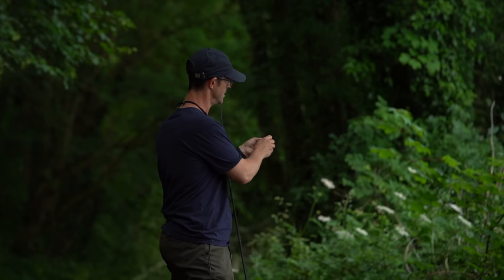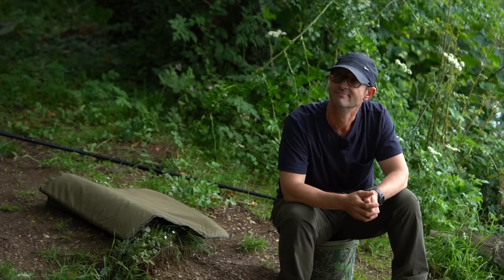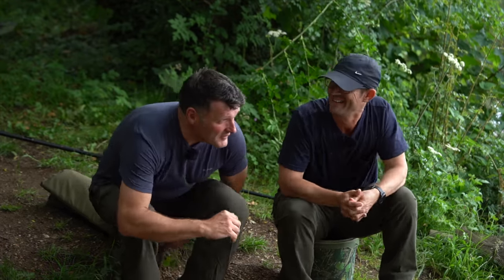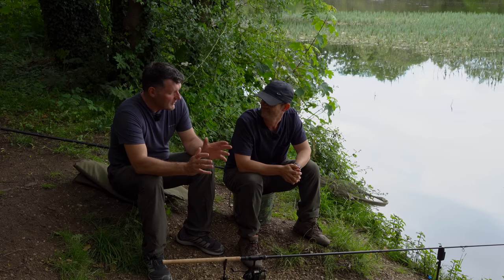Without further ado, let's get on the bank and get fishing. Hello mate, how are you doing? Very good. It looks like tench central, doesn't it — fantastic. Let's talk about tench lakes. You've caught a lot of decent tench — what is a decent tench these days? Doubles are the holy grail, but six, seven, eight pounds are still good fish. If you're catching six-pounders all day long, that's great — and here there's an outside chance of something bigger.